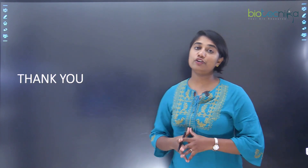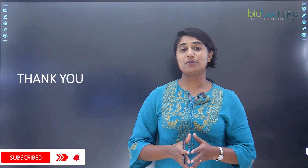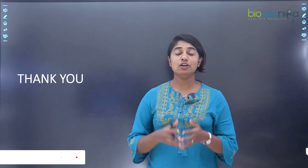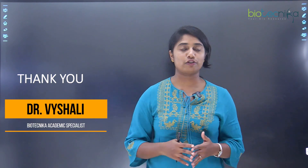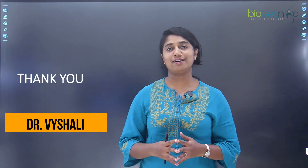With this I come to the end of this discussion. I'm sure this video was really helpful if you're looking at applying for PhD in CCMB, or even if you just want to know what research happens there. Thank you so much, and see you all in the next video.